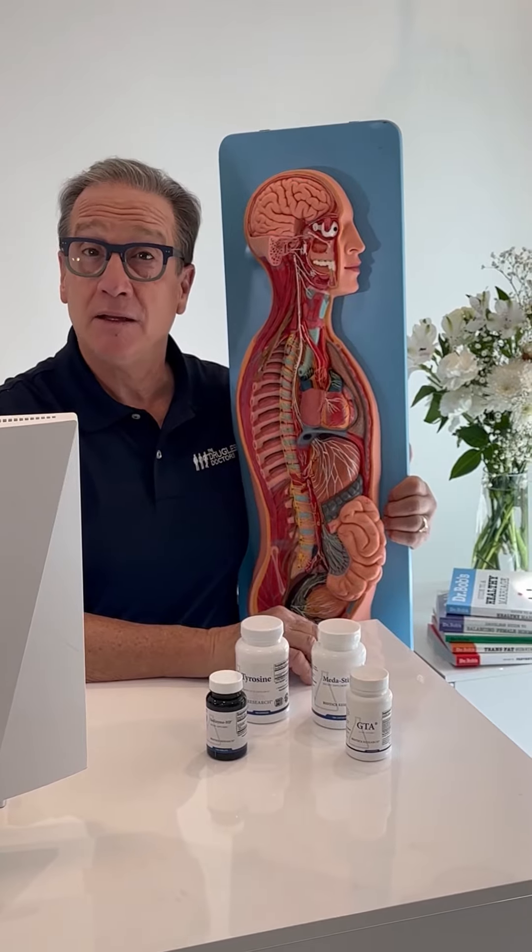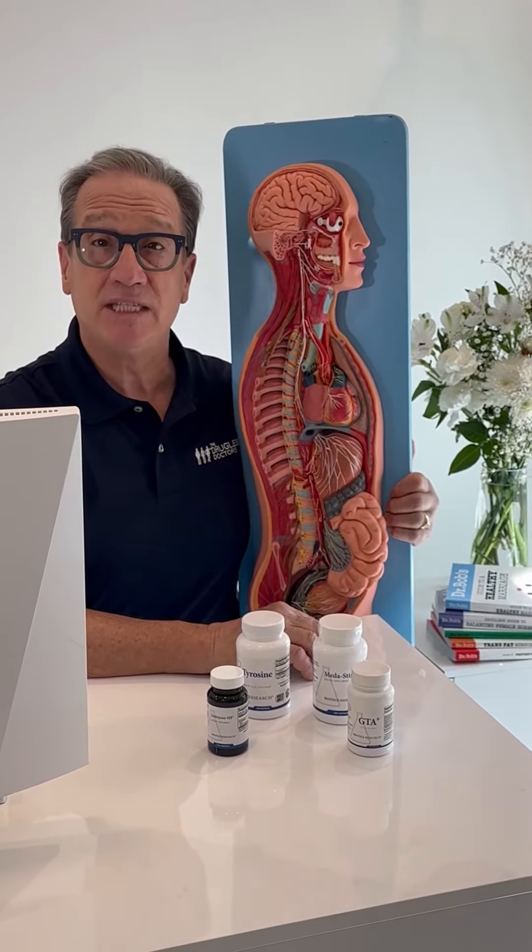Some of the body signals are cold hands, cold feet, waking up with a morning headache, maybe your cholesterol is high, and you have fatigue.